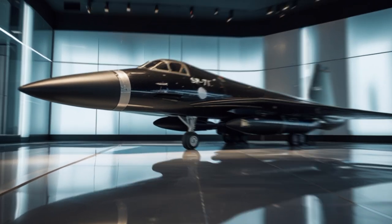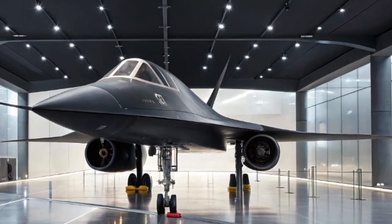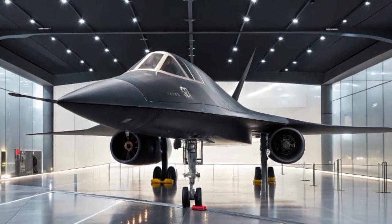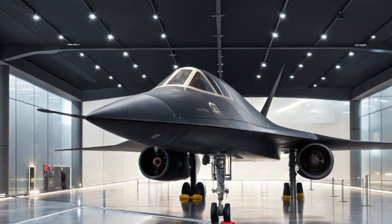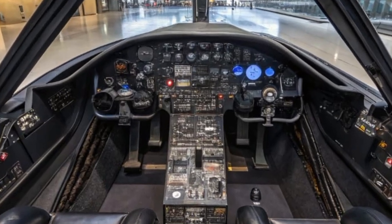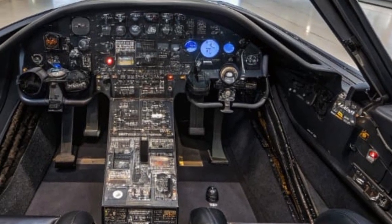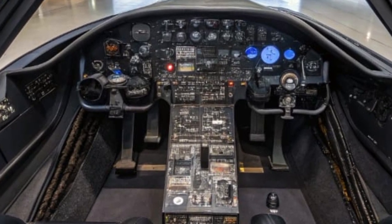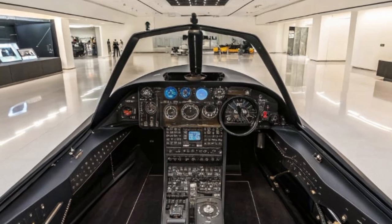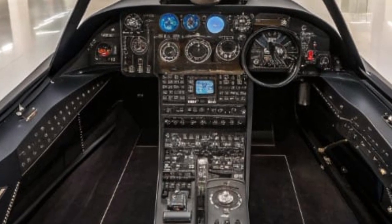The 2025 SR-71 Blackbird isn't simply an updated airframe. It's been completely redesigned using lightweight composite materials, advanced ceramics, and stealth shaping that borrows heavily from modern stealth aircraft like the F-22 Raptor and B-21 Raider. The original titanium skin, while revolutionary in its day, has been replaced with nano-layered composite materials that not only reduce radar signature but also dissipate heat more effectively during high-speed flight — a critical enhancement, as the original Blackbird would glow red-hot during missions due to immense friction from flying over Mach 3.